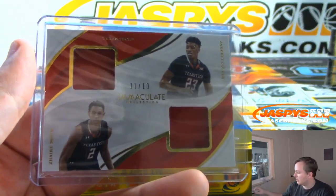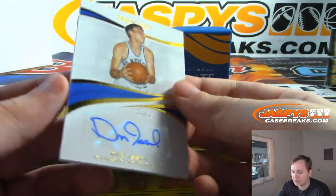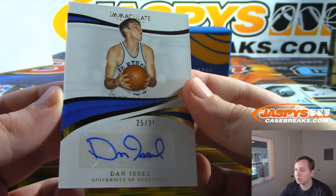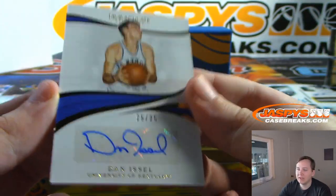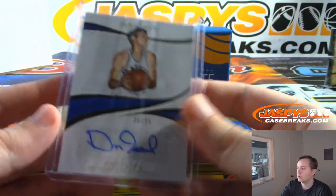Jarrett Culver with Zyger Smith. Next we have Dan Issel, 25 of 25 autographed from Kentucky. That's Yoon with the 5 spot. 25 of 25, Dan Issel — nice.